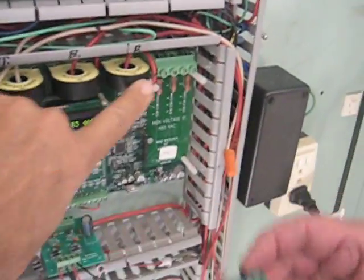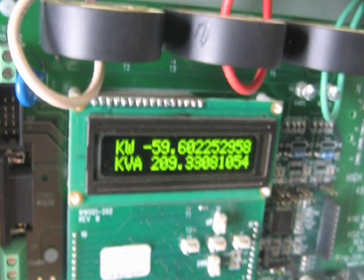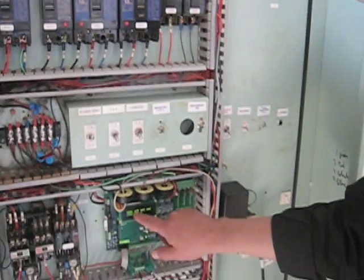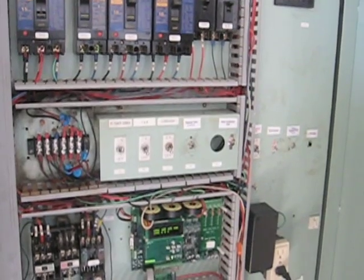And what are these, Tom? These are CTs — current transformers. So we monitor the current. We're monitoring all three phases of voltage, all three phases of current, and we can do calculations here that are the vectorial sum of all of those.